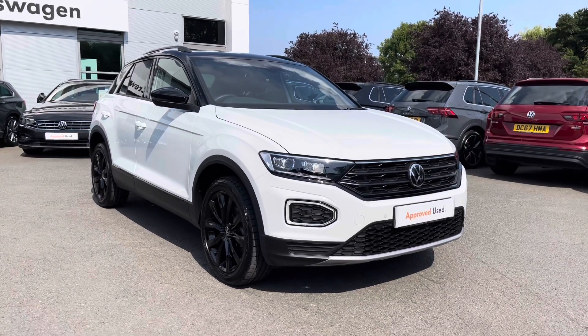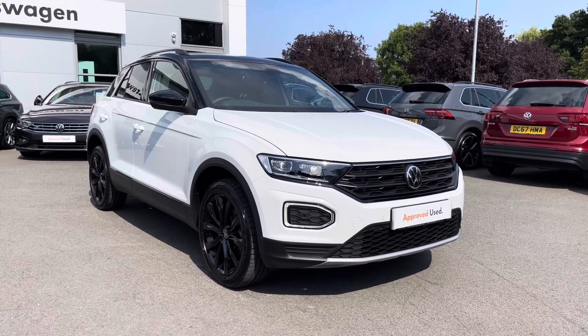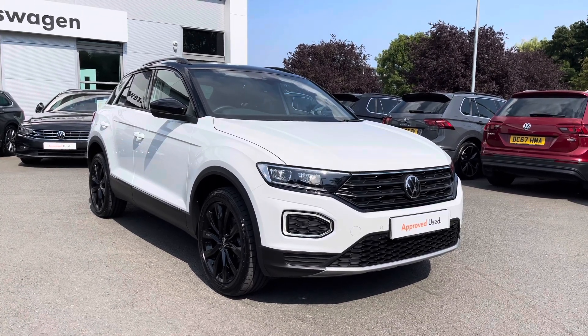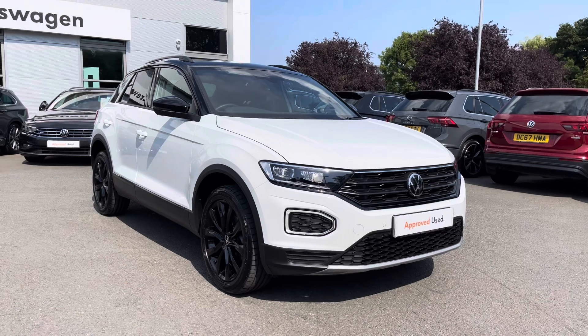Hello everyone and welcome to Groove Altswagon. Today I'm going to show you about this lovely T-Roc Black Edition we've currently got for sale, positioned in pure white, in combination with the black pack as well. You have the black alloys, the black mirror caps and also the black roof.